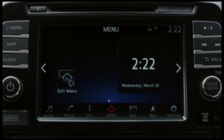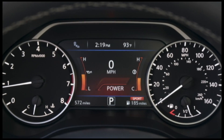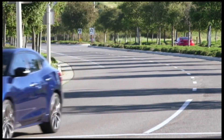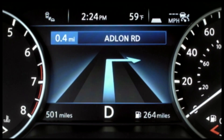15 inches of combined screen real estate is standard on the car — 8 inches in the center console and 7 inches between the gauges. One of the newest and most intuitive features is that you can use your finger to swipe navigation directions from one screen to another, just like this.